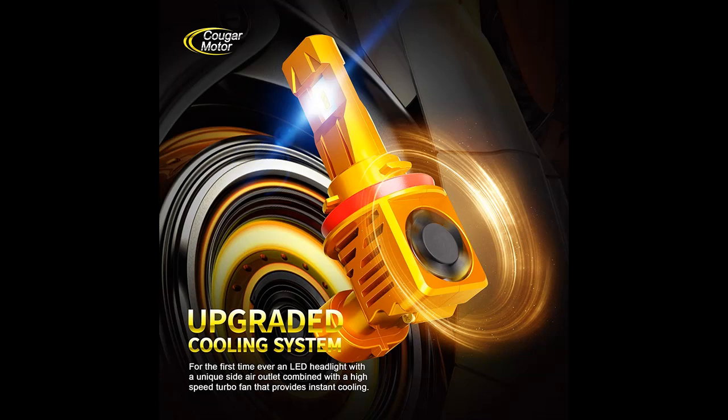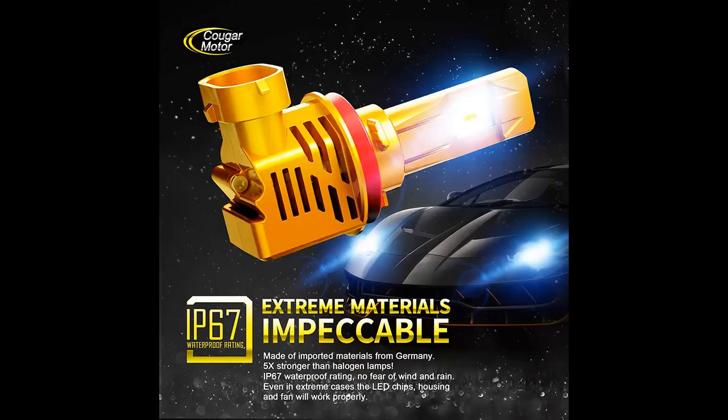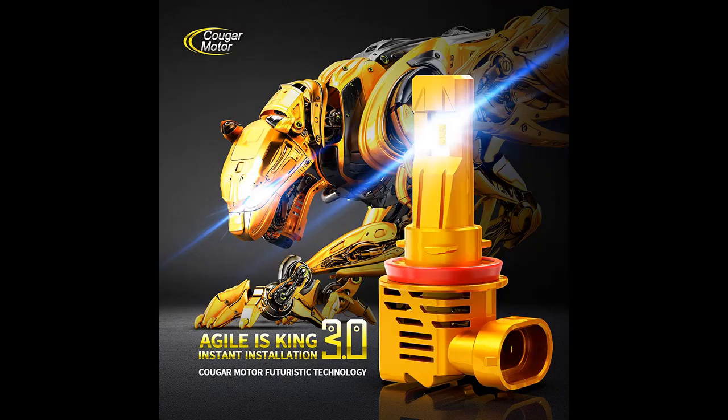True all-in-one design, wireless. No modification required — plug and play on almost 100% of vehicles in the world. Super quick start under any condition. Heat kills.